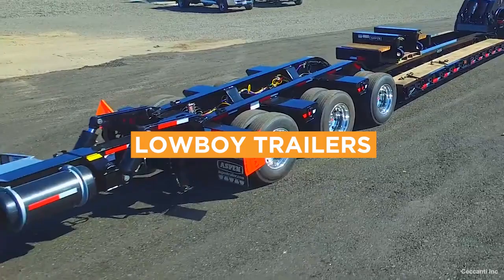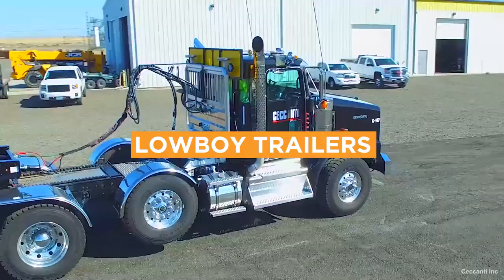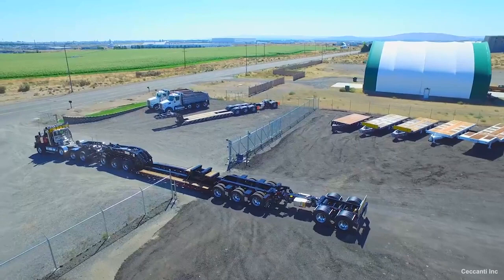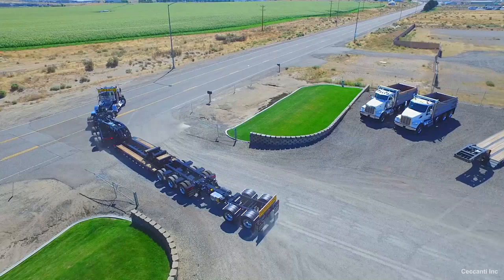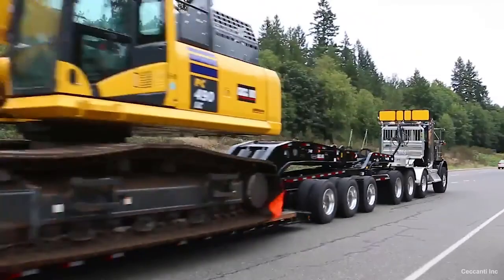A lowboy trailer is a semi-trailer that has drop decks before the wheels behind the gooseneck. They sit low to the ground. The drop allows them to transport cargo that can't be handled by other types of trailers. However, the maximum load limit depends on the number of axles. A two-axle lowboy can carry up to 40,000 pounds, and additional axles can double that weight.